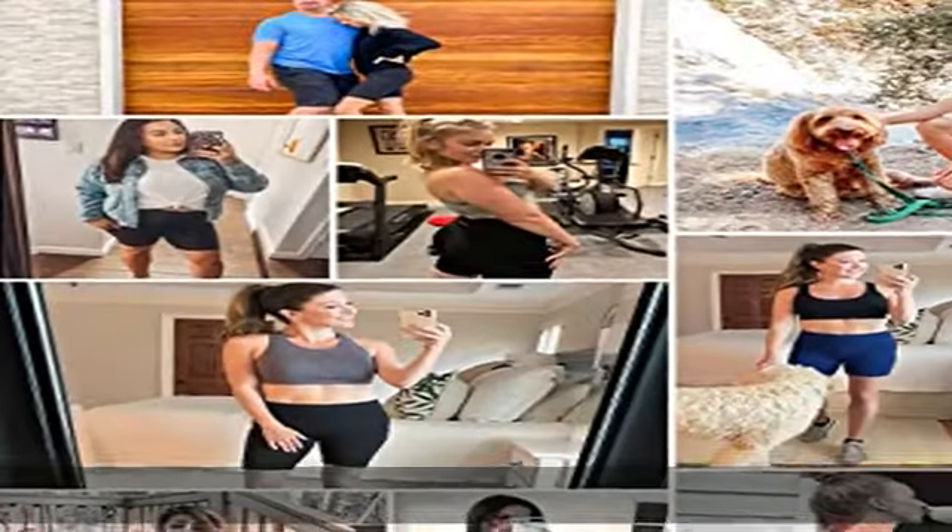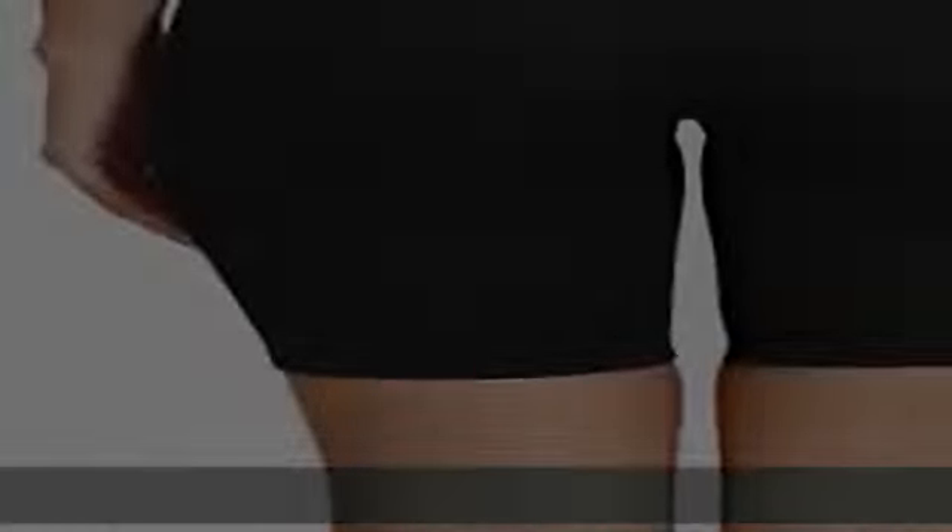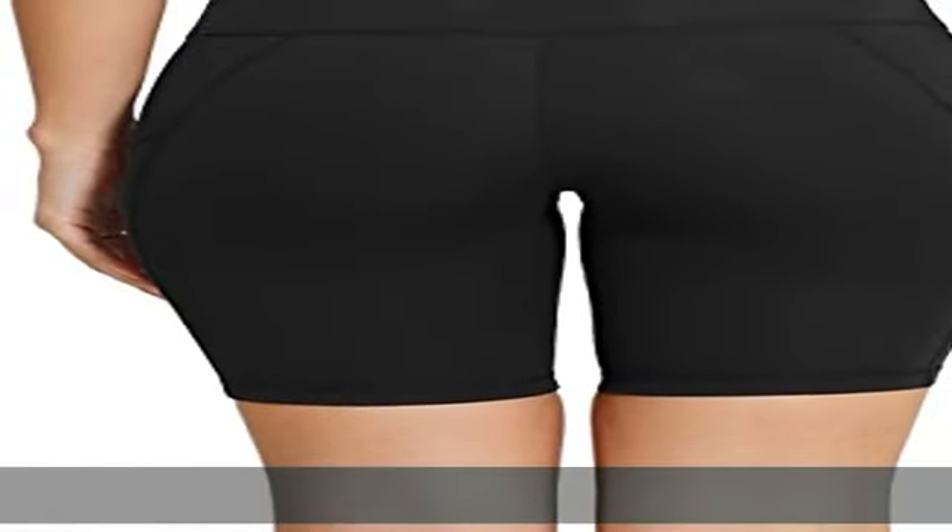Serviceable pockets: two pockets on the thighs are deep enough to fit 5.5" smartphones, keys, wallets, and cards. One hidden pocket in the waistband.